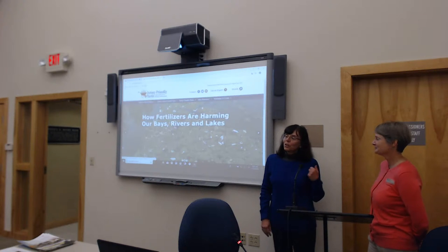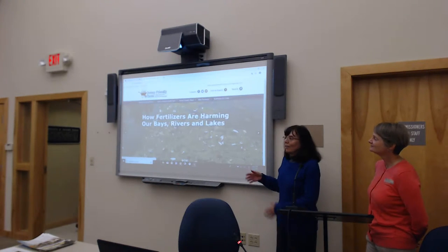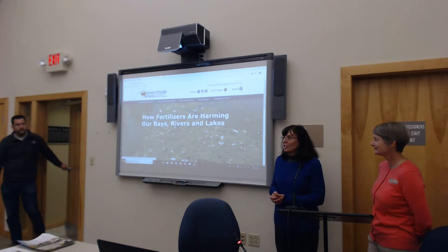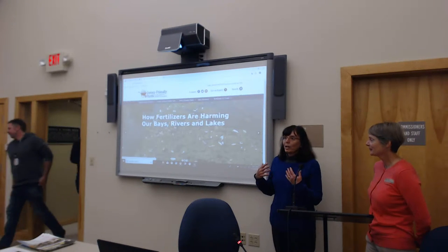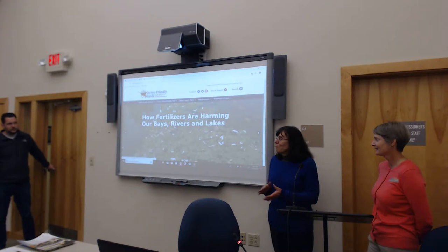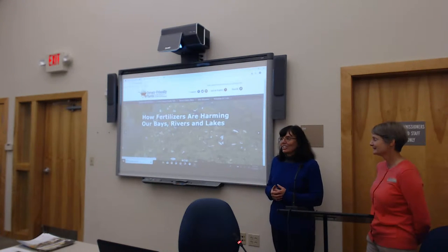The two of us are a team — we usually do these talks together. I'll introduce the website and give you the background on that. Becky has done many, many projects actually implementing Jersey Friendly Yards in demonstration gardens and helping homeowners get started. She's going to share lots of beautiful pictures of gardens and plants and show you the website in action.